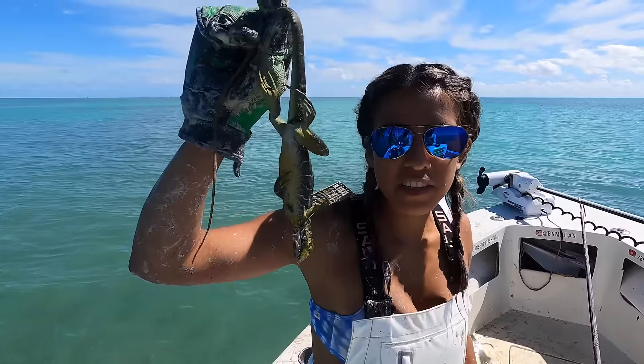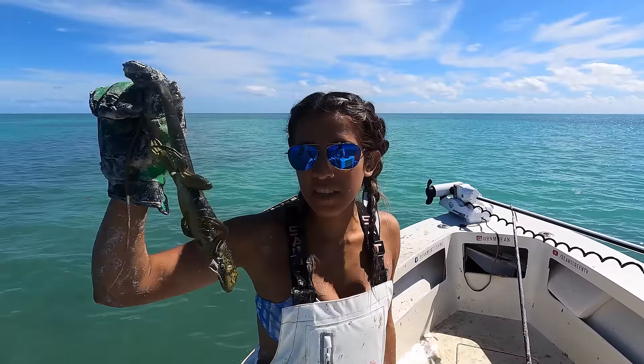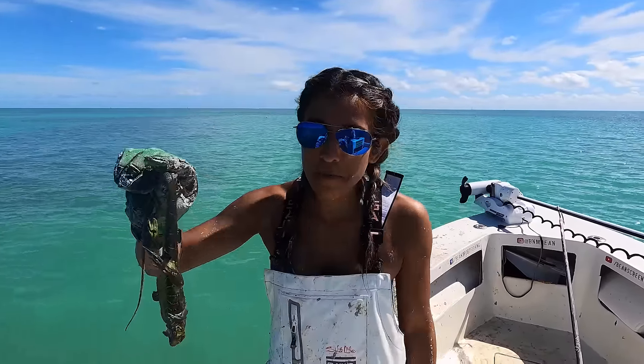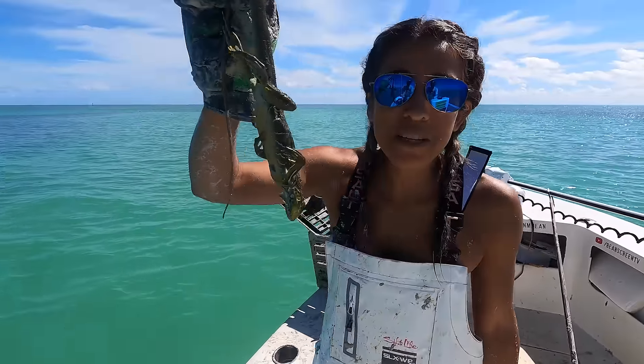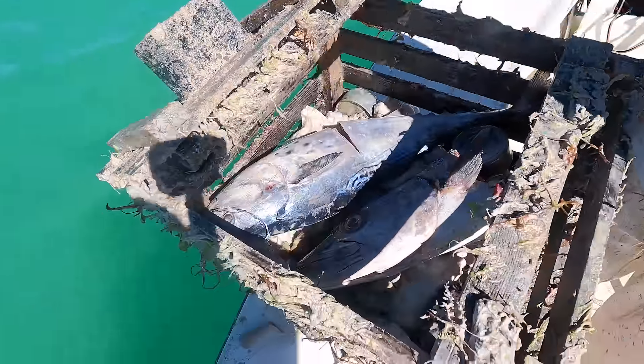Iguanas are considered an invasive species to Florida, so the FWC encourages that you dispose of them humanely. So we're going to turn them into stone crab bait because they last a long time and stone crabs love them. Something so delicious loves something disgusting.